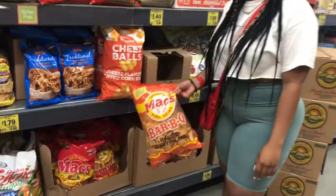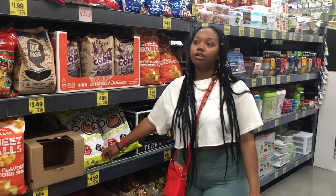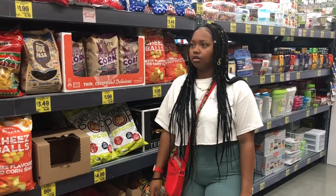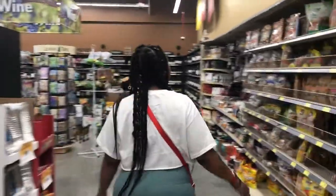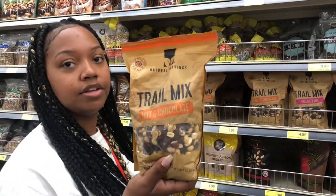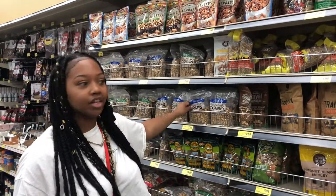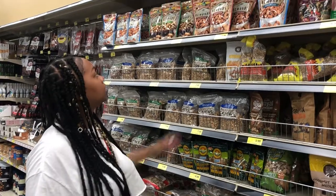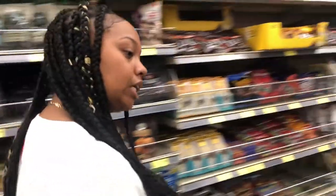Pork rinds — I eat those at night when I'm hungry during intermittent fasting. They have no carbs but a lot of fat. Skinny Popcorn is one of my favorite snacks — I get the white cheddar. Be careful with trail mix type stuff because they have cranberries and raisins which are high in sugar. I just eat regular nuts — salted almonds are my favorite, also cashews and peanuts, because peanuts have a lot of fat.